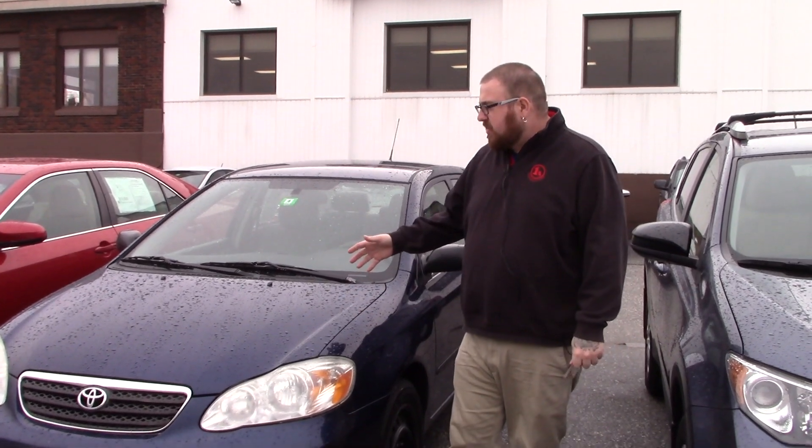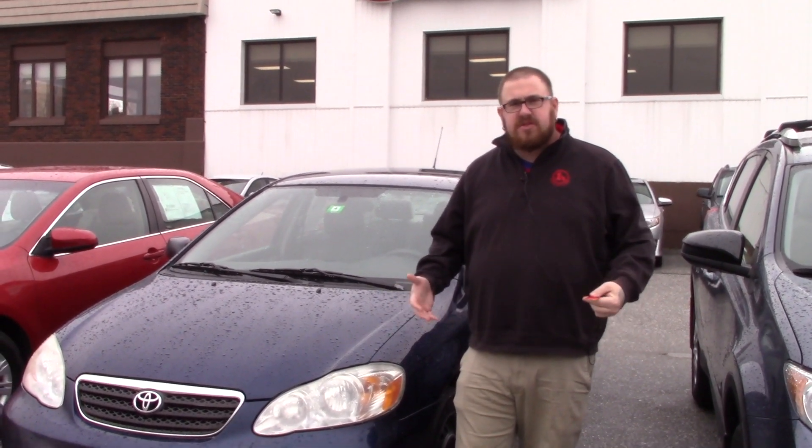Hello Matthew, Nick Lambert here from Handy's Downtown. Thank you for your inquiry on this 2007 Toyota Corolla we have here. Just wanted to make a quick video to introduce myself and go over the vehicle with you.